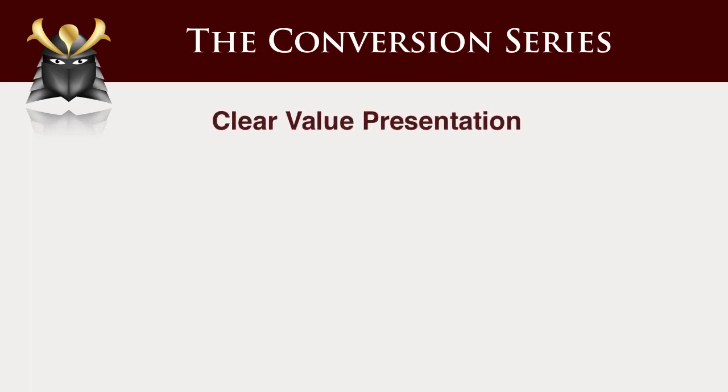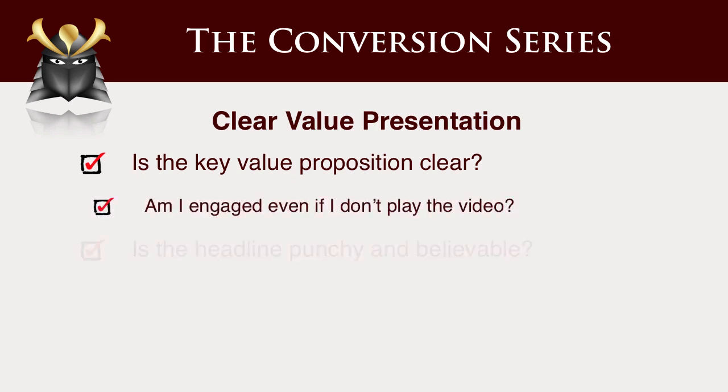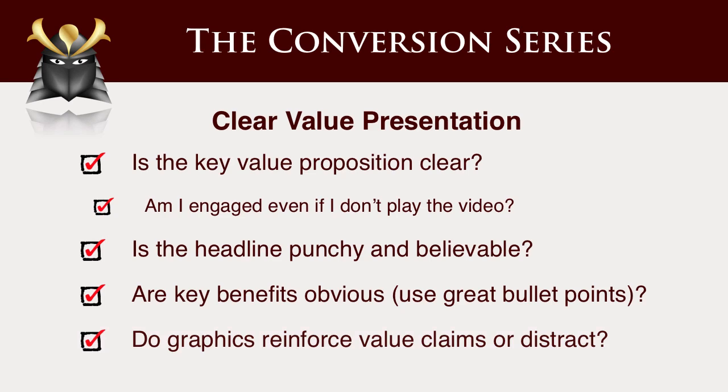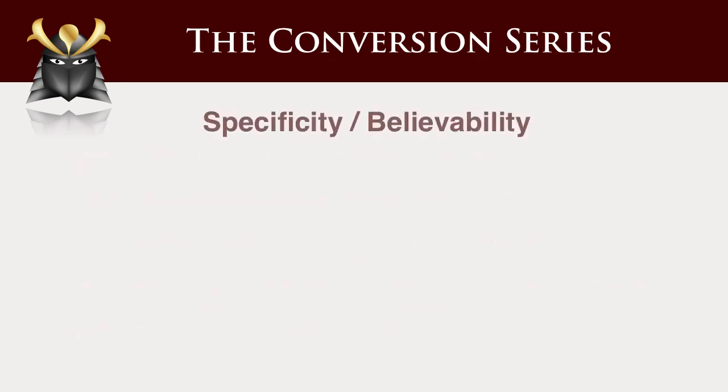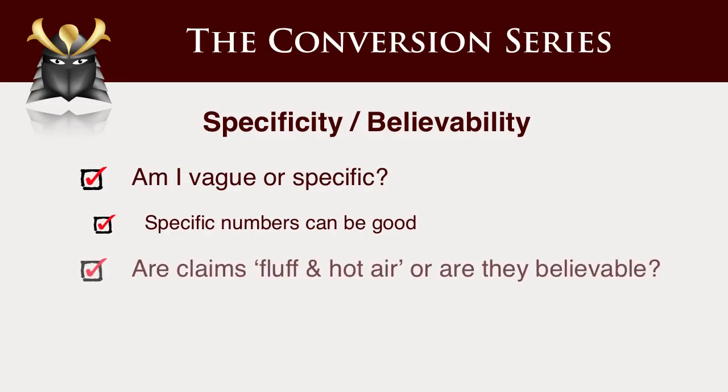Is the value presentation clear? Do we have a simple, clear presentation of the value we're presenting? Is the headline punchy? Are the benefits obvious? Do the graphics reinforce or do they distract? Specificity — am I vague or am I specific? Are my claims just fluff and hot air, or am I making claims that are believable? Can people validate these claims? You want to check your headline bullets to make sure that you're not just full of hot air saying we're wonderful, rather than actually making specific, believable claims.